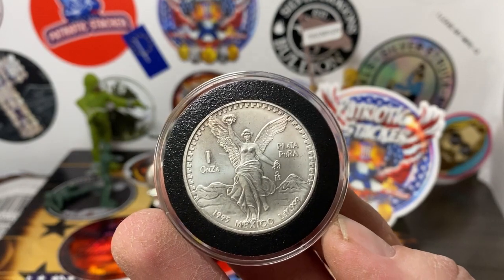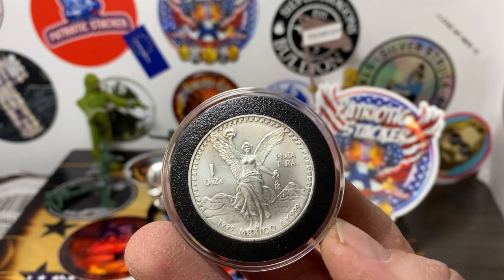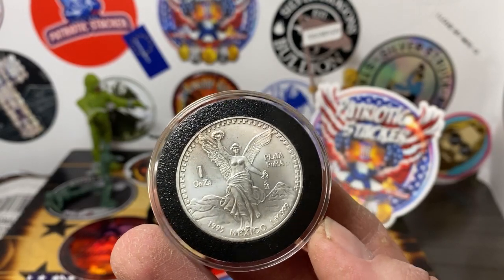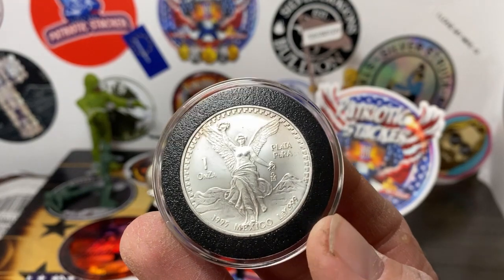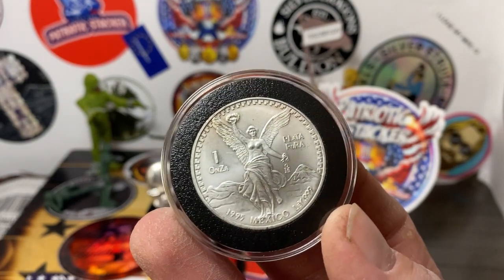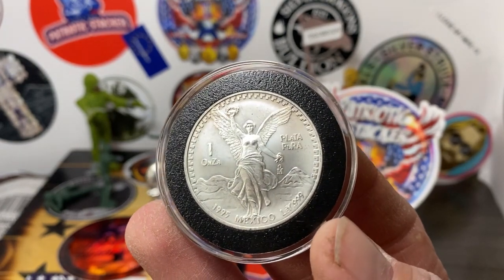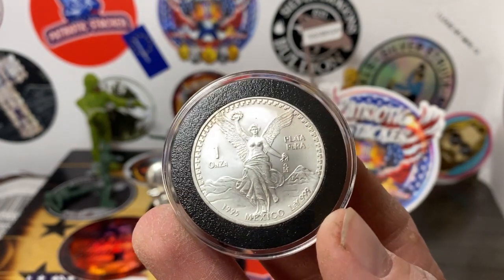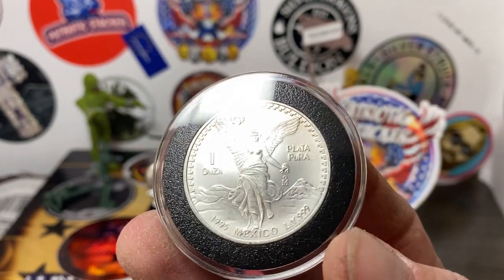I have a video coming out Tuesday or Wednesday with another awesome Libertad that I picked up, which finishes my challenge for this month. If you guys have any guesses what that could be, comment down below. These are my favorite coins, and I got this one for a great deal.